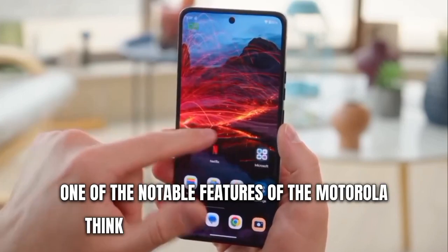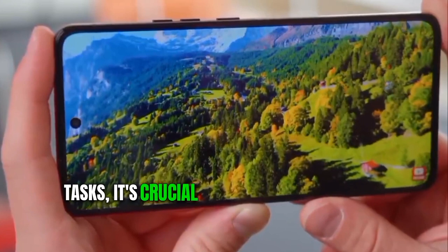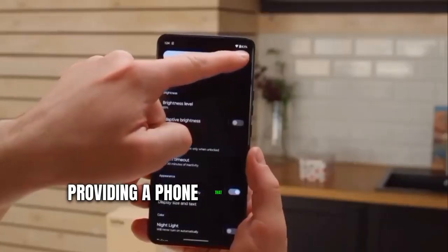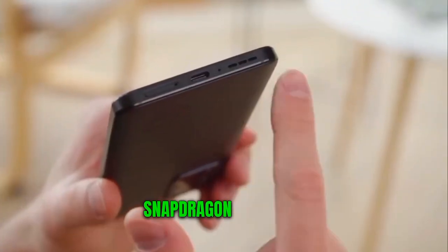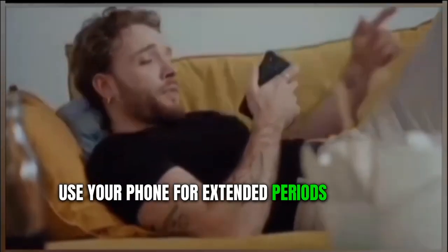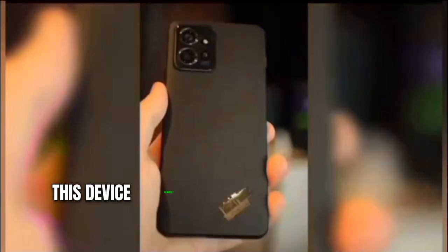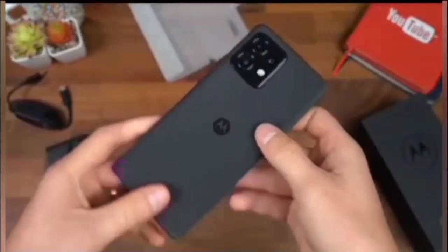One of the notable features of the Motorola ThinkPhone is its all-day battery life. With a significant number of people utilizing smartphones for a myriad of tasks, it's crucial to have a device that can keep pace without fizzling out halfway through the day. The secret to the ThinkPhone's enduring battery life lies in its efficient Qualcomm Snapdragon 8 Plus Gen 1 processor and optimized Android 13 software. As tested, the device provides approximately 12 hours of battery life, whether you're streaming video, scrolling through social media, or sending emails.